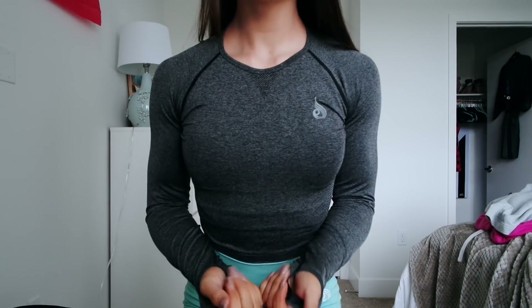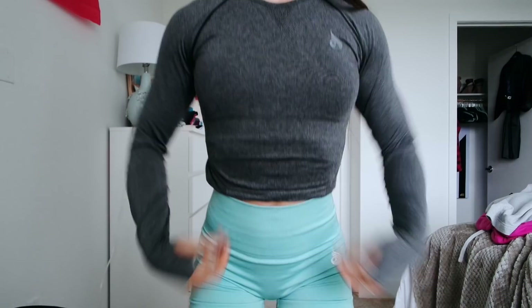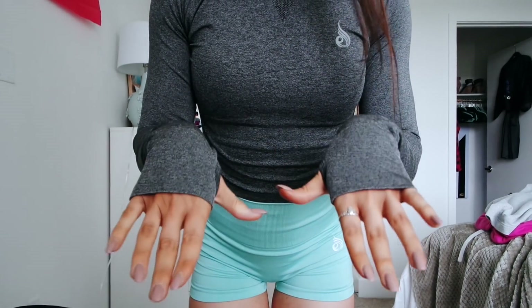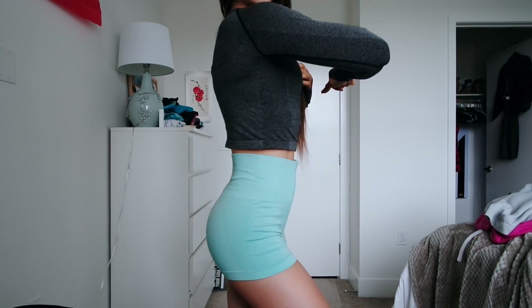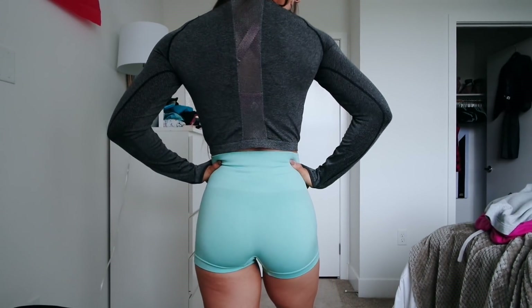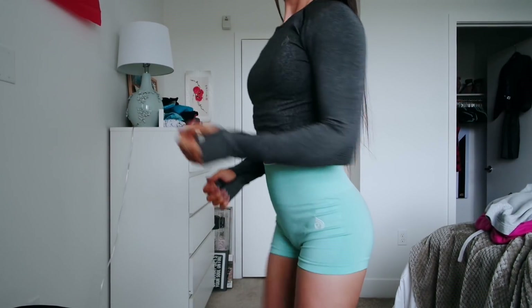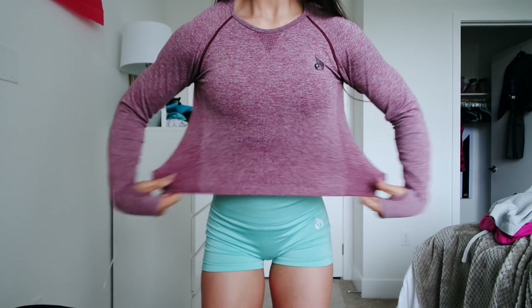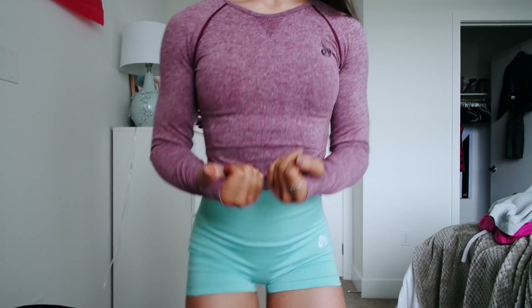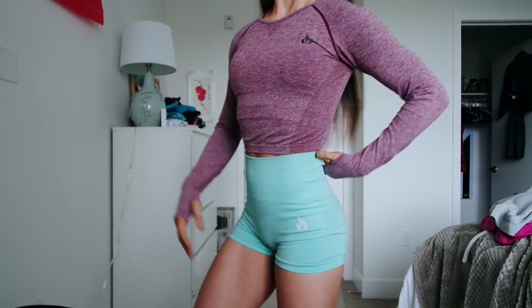Two other pieces from the seamless collection I wanted to touch on — it's actually the same piece in two different colors: the long sleeve crop. I ordered mediums and would say these fit true to size. They're not as stretchy as the pants but still forgiving. They're very flattering with the high neck and form-fitting around the delts and torso, and not super short like some crops. I have them in charcoal gray and a purplish-pink color.